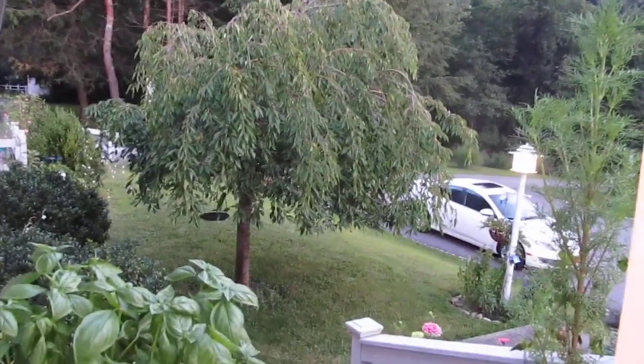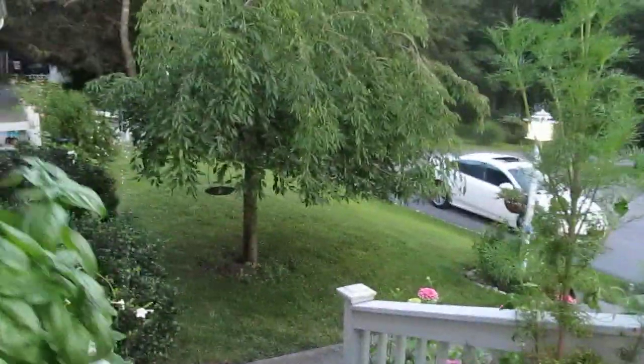This is our house video continued. This is going right out our front door. Ralph just did the lawn for many, many hours today.